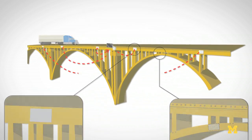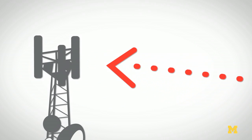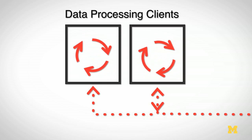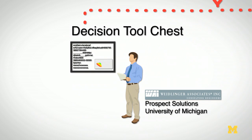Once that data is collected by our various sensors on the bridge, it's passed via cellular communication back to the internet, where we have a variety of data storage elements. In particular, we have a data storage element called SENSSTOR, which is a scalable database that allows us to store bridge data as well as sensor data. Once data is stored in SENSSTOR, we're able to use data processing clients that can process that data to extract information for decision makers and pass that onto decision tool chests.